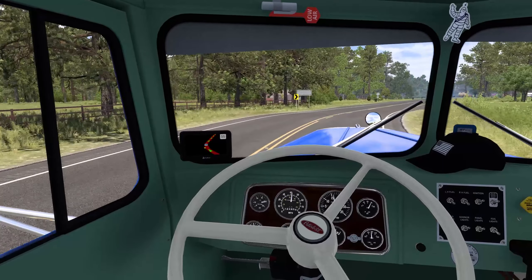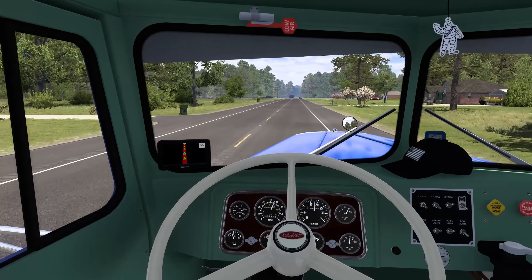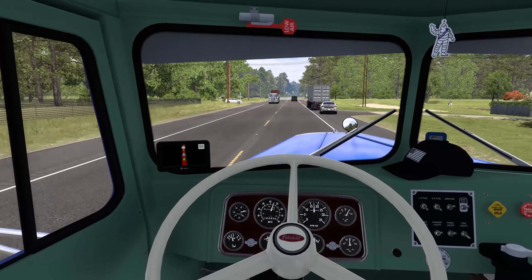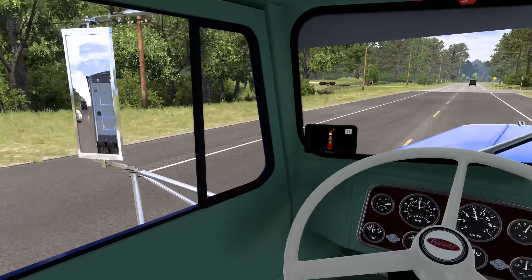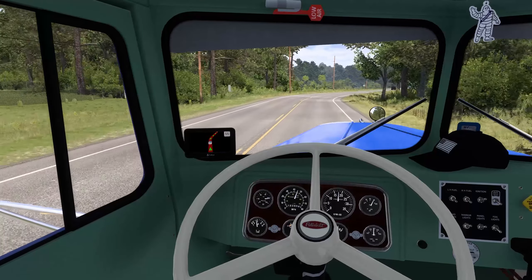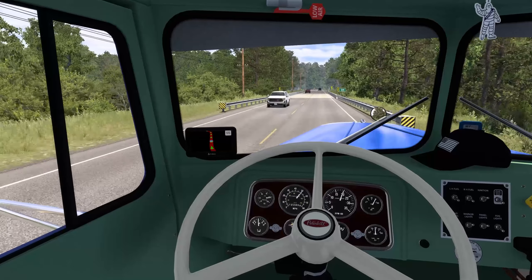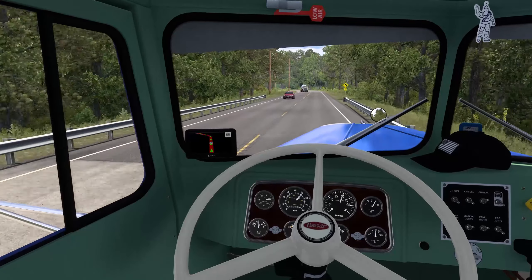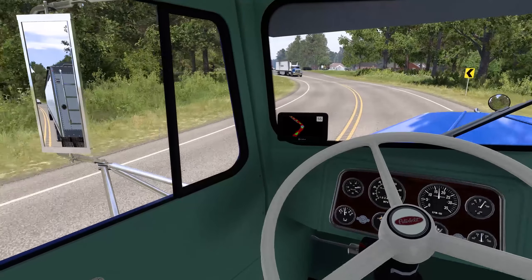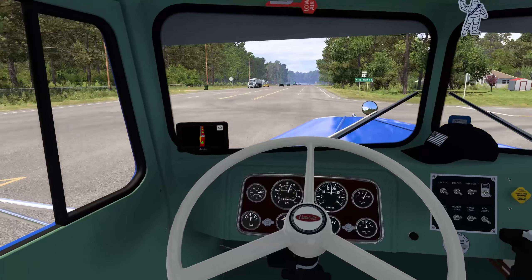Pine Bluff coming up. Hopefully you guys like the double upload today — that is my plan for this week, to have double uploads to get caught up on all the demos and games that recently came out, and to catch up on TSW5 because I've been slacking. Mental health sucks, it really does, but I'm trying to deal with it and not let it affect me how it has been. Let's get into this lane — 54 to Pine Bluff.